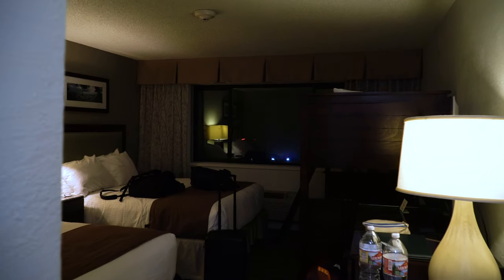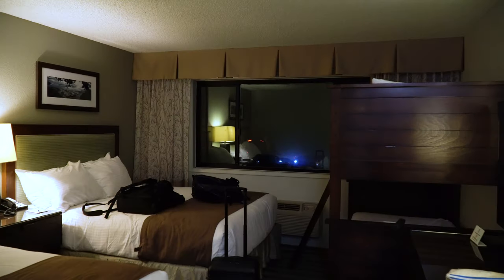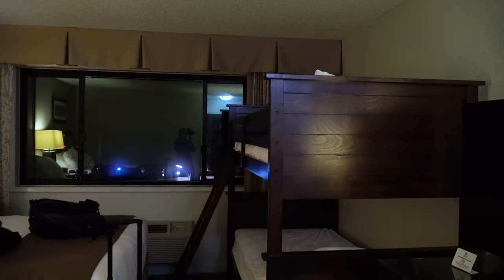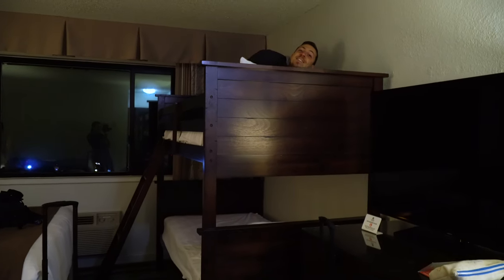We're staying at Yavapai Lodge at the Grand Canyon — it's one of the hotels actually in the park, which is nice and convenient. We walked into our room and we have bunk beds. I call top bunk!